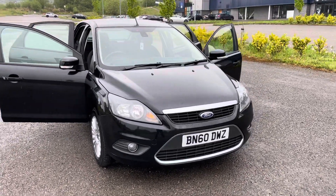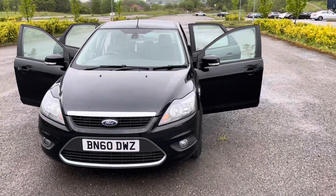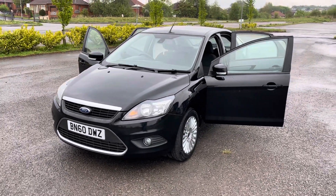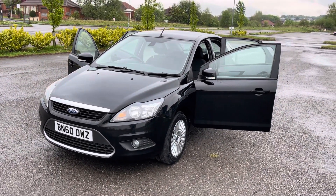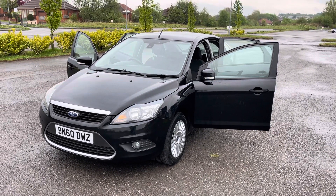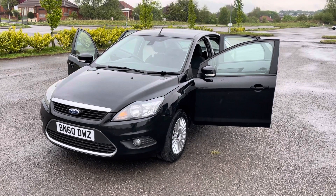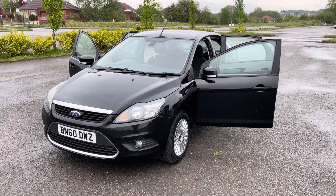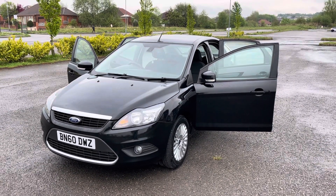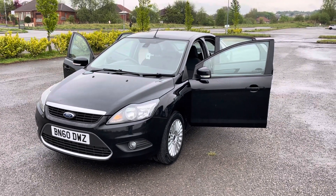So if you require more information, want to book a test drive or a viewing, please give us a call on 0161 633 3311. You can go to the website, apply for finance, and reserve the car. And as always, we offer a 14-day money-back guarantee and free mainland UK delivery. So again, if you want to take advantage of these offers, give us a call on 0161 633 3311. Many thanks for watching.